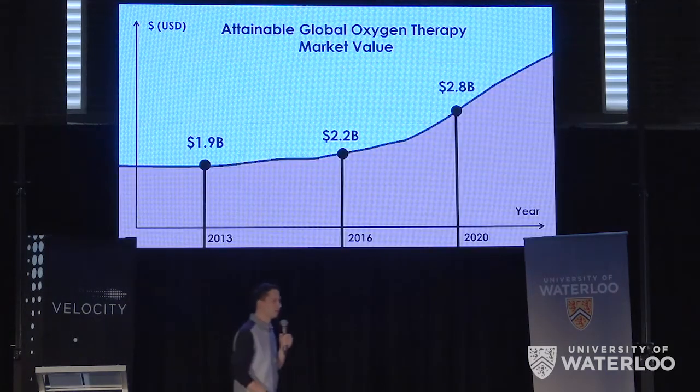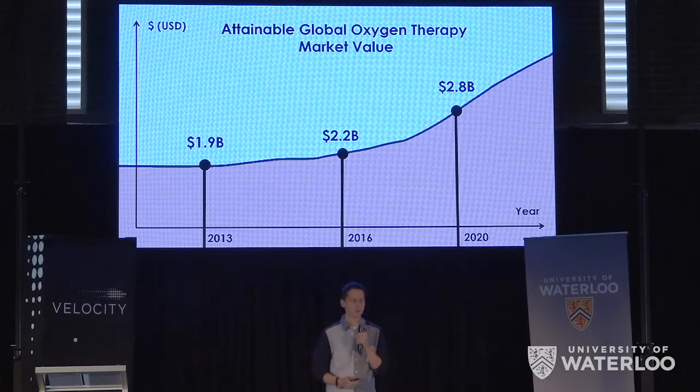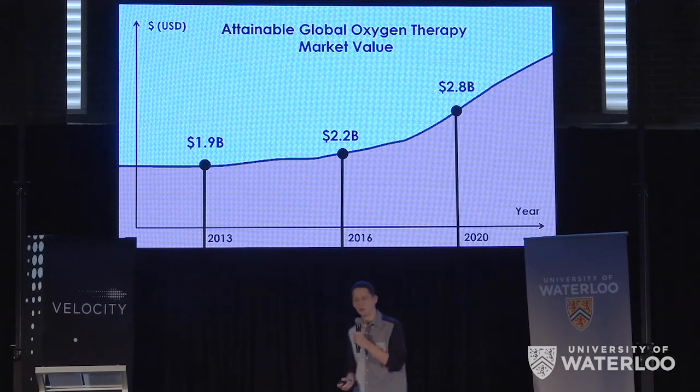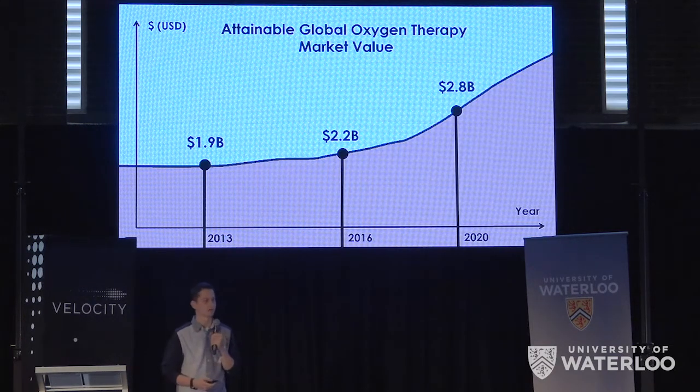There's currently one million users in North America alone who require these devices. This translates to $2.2 billion globally. By 2020, it's going to be $2.8 billion, and we intend to capitalize on that market.